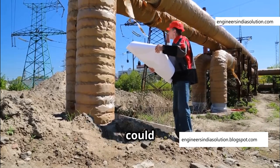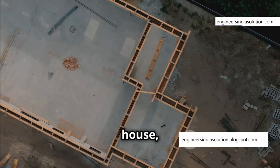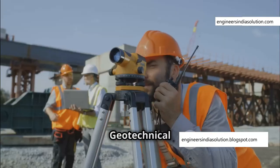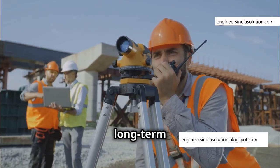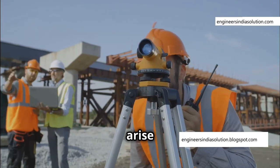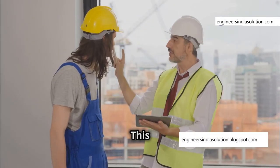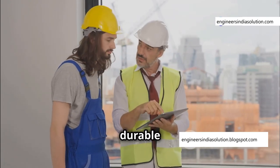Without this data, the construction could face significant risks. It's like choosing the right foundation for a house, ensuring it can withstand the weight and pressure from above. Geotechnical surveys are essential for avoiding costly mistakes and ensuring the long-term stability of the bridge pier, providing engineers with the knowledge they need to design a safe and robust cofferdam that can withstand environmental challenges and remain durable over time.